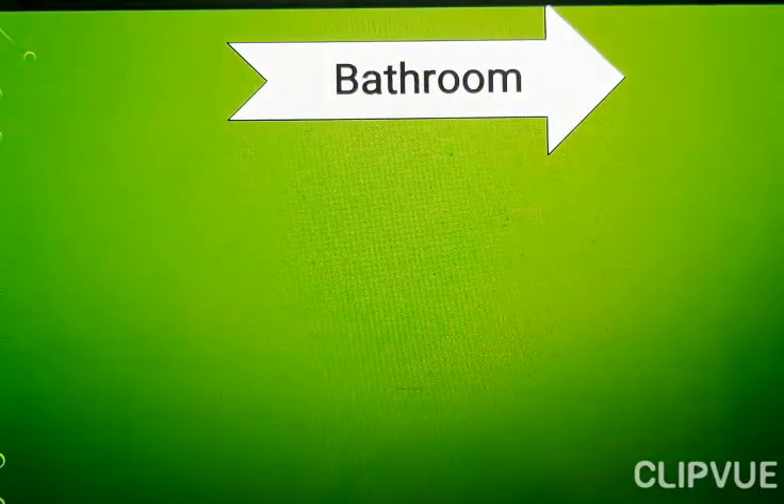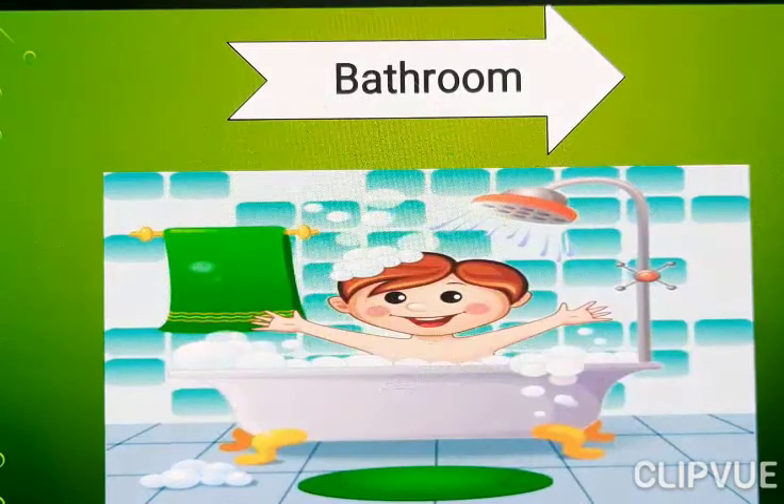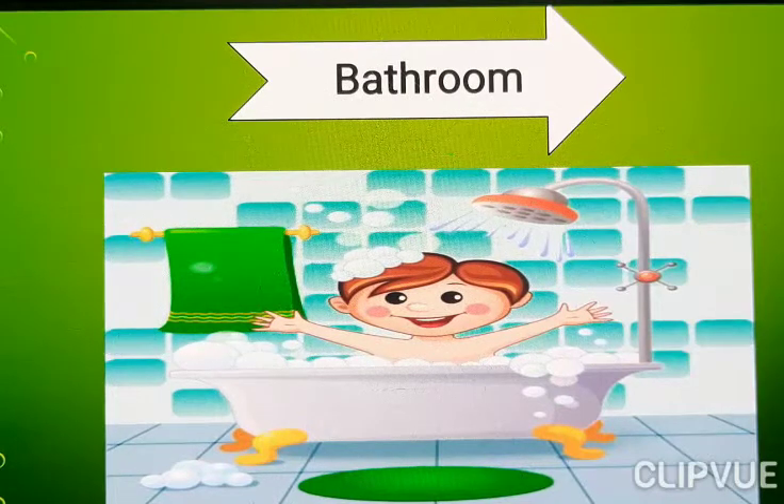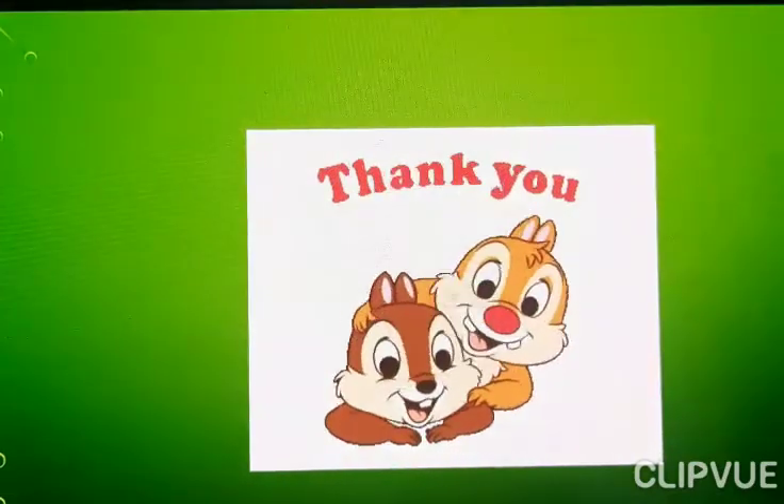Bathroom. What do we say here? Bathroom. What do we say? Bathroom. Thank you everyone.